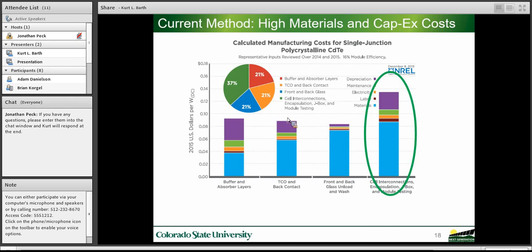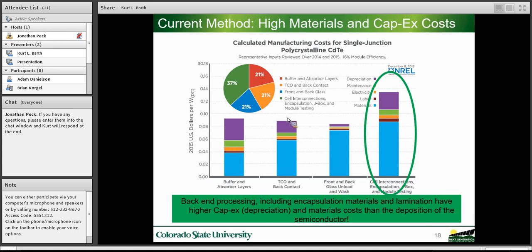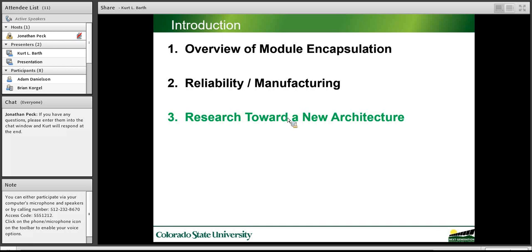The cost breakdown from NREL for CdTe manufacturing shows that the back end — which includes encapsulation materials and capital equipment, represented by the dark purple depreciation — is the most expensive of the four cost centers in CdTe manufacturing. That encapsulation and back-end processing is more expensive than the semiconductor deposition. What we consider the most value-added aspect — the thing that actually converts sunlight to electricity — is less expensive than the encapsulation. This is a significant opportunity for improvement from a manufacturing perspective.